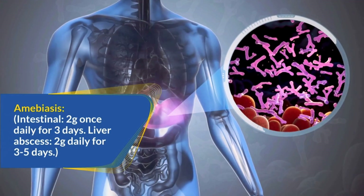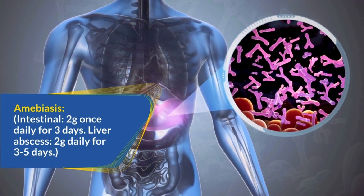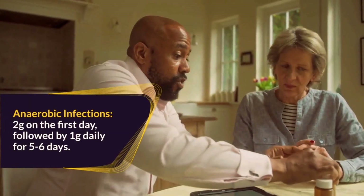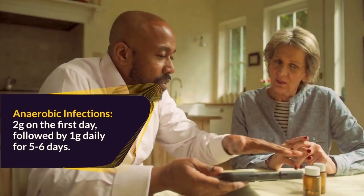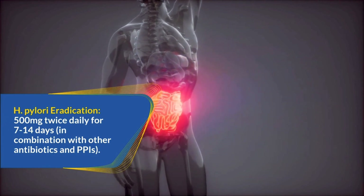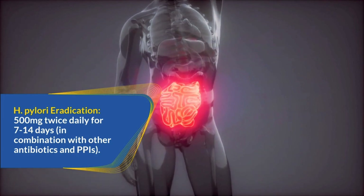For amebiasis, the intestinal form requires 2g once daily for three days, while a liver abscess is treated with 2g daily for three to five days. For anaerobic infections, treatment begins with 2g on the first day, followed by 1g daily for five to six days. For Helicobacter pylori eradication, tinidazole is taken at 500 milligrams twice daily for seven to 14 days, in combination with other antibiotics and proton pump inhibitors.